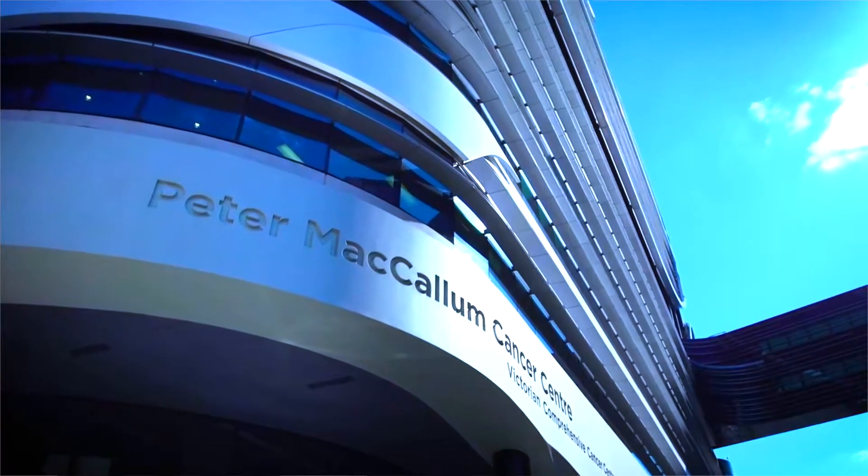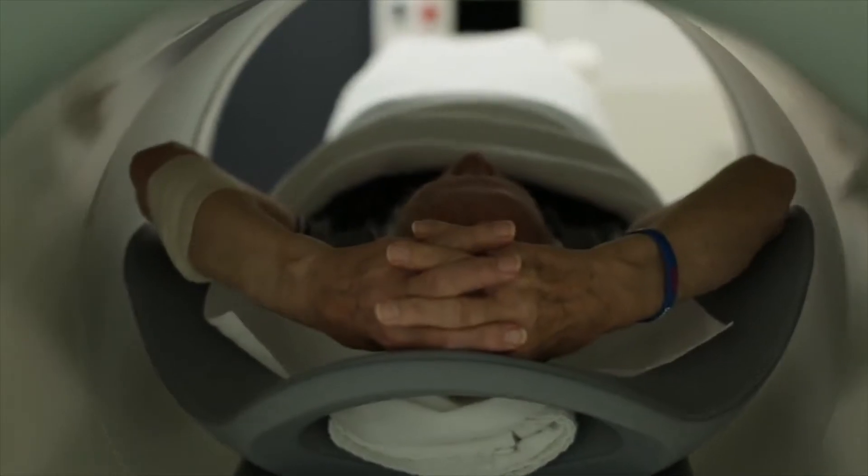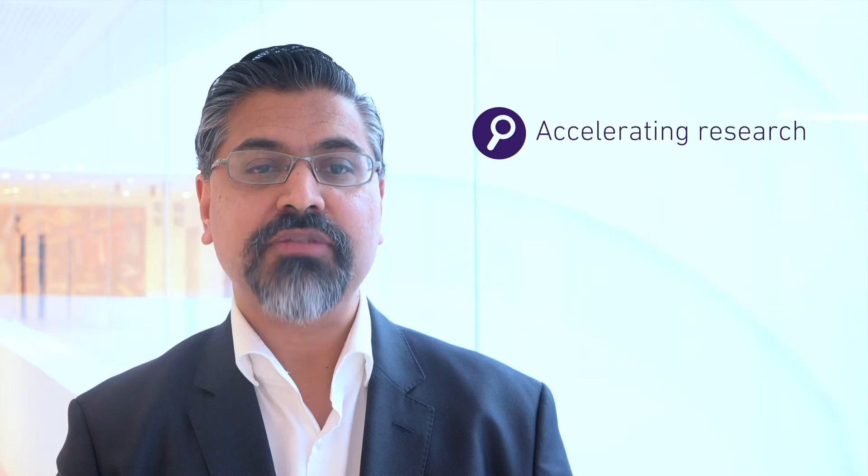In order to further advance this field and have a global impact, this centre has three aims. Firstly, accelerating research in precision diagnosis and treatment using PSMA imaging and Theranostics. To date, this therapy has been used as a last line of treatment in men who have failed all available options. Our research focus is to move this earlier in the treatment paradigm.